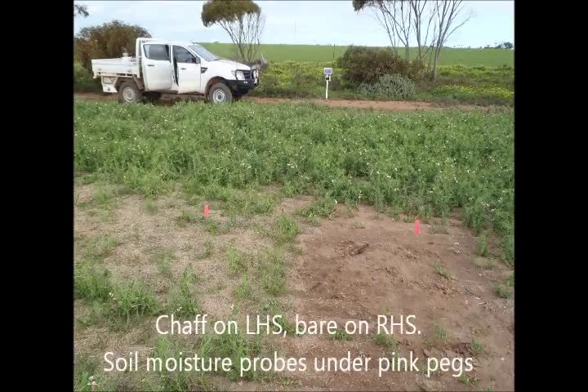I'm at the NSS trial site at Tickera, where we've had a soil moisture probe site observing the effects of spreading chaff on some bare saline ground. This paired site has one moisture probe that had no chaff spread on it — essentially bare ground.